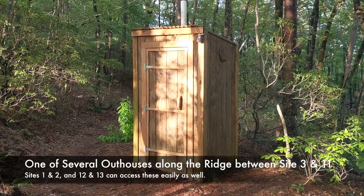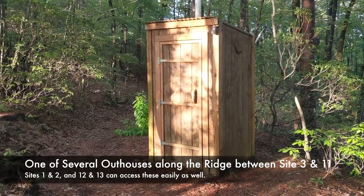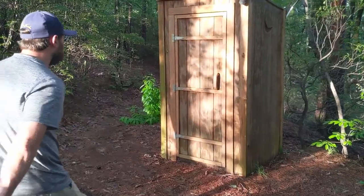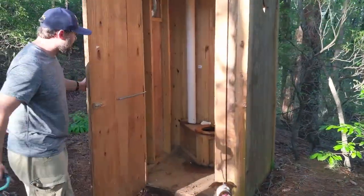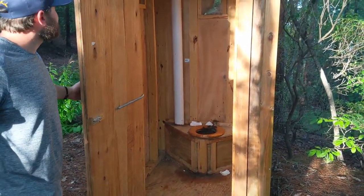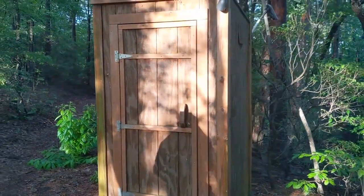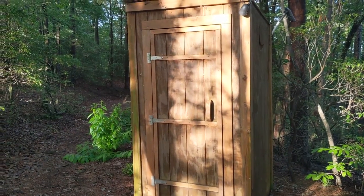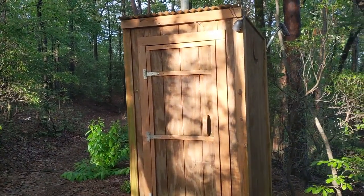It looks like all of the old bathrooms are still outhouses, but they look a lot nicer. Not great though — lots of spiders still. The first year we came they were horrific. I'd probably walk over to site 22 to use the bathroom for important things.